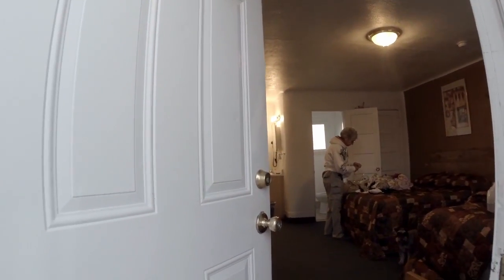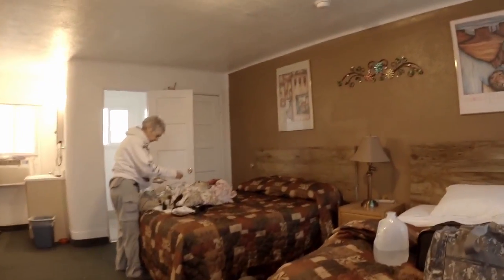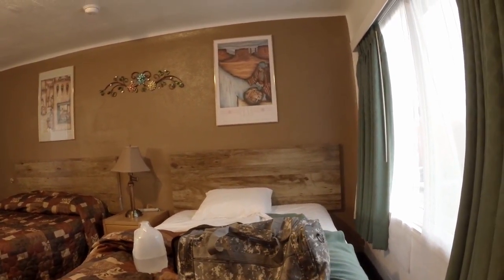Okay, Karada, welcome to room 15 at the Deluxe Inn in Seligman. I thought I would give you a little tour of our room.